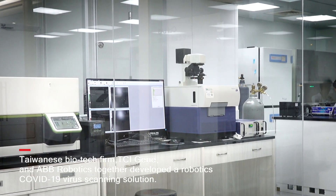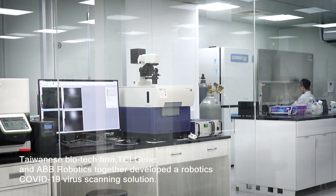TCIGEN is a wholly owned subsidiary of TCI with headquarters in Taiwan. Our commitment is to study and develop rapid tests and simple methods to perform nucleic acid tests.